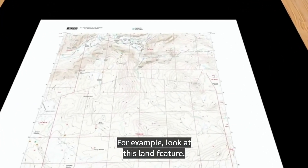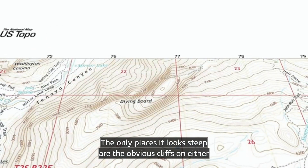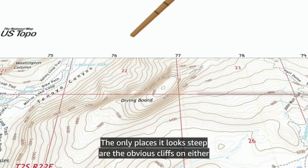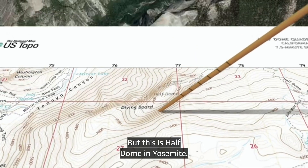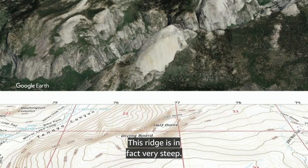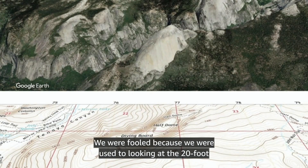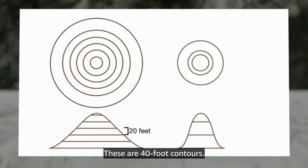For example, look at this land feature. It doesn't look too steep along the ridge, does it? The only places it looks steep are the obvious cliffs on either side. But this is Half Dome in Yosemite — this ridge is, in fact, very steep. We were fooled because we were used to looking at the 20-foot contours on the map of Katahdin. These are 40-foot contours.